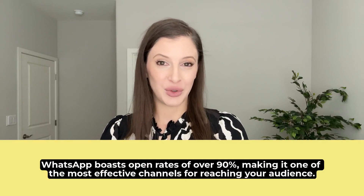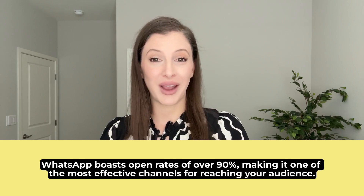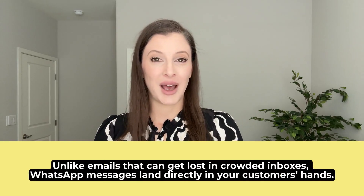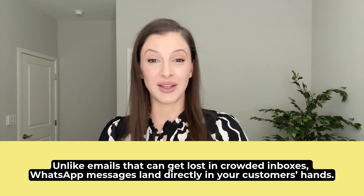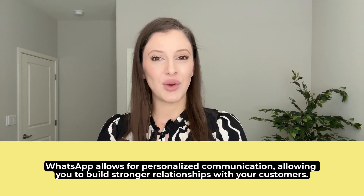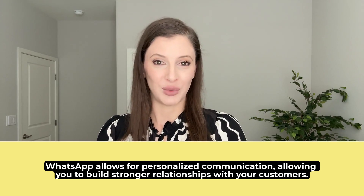High engagement rates: WhatsApp boasts open rates of over 90%, making it one of the most effective channels for reaching your audience. Direct communication: unlike emails that can get lost in crowded inboxes, WhatsApp messages land directly in your customers' hands. And personal touch: WhatsApp allows for personalized communication, allowing you to build stronger relationships with your customers.